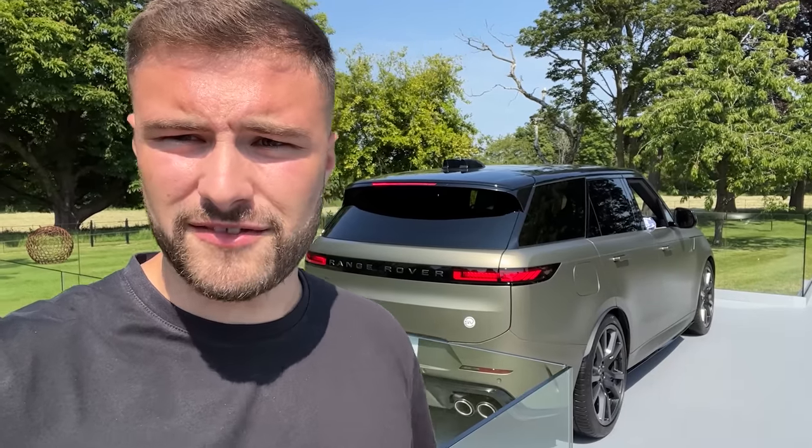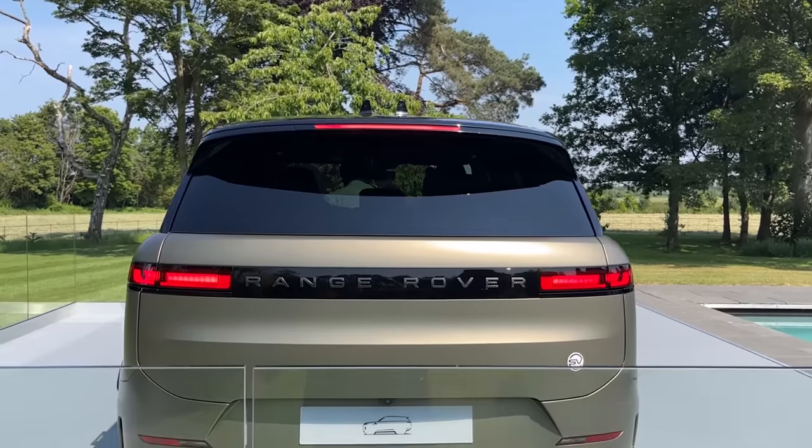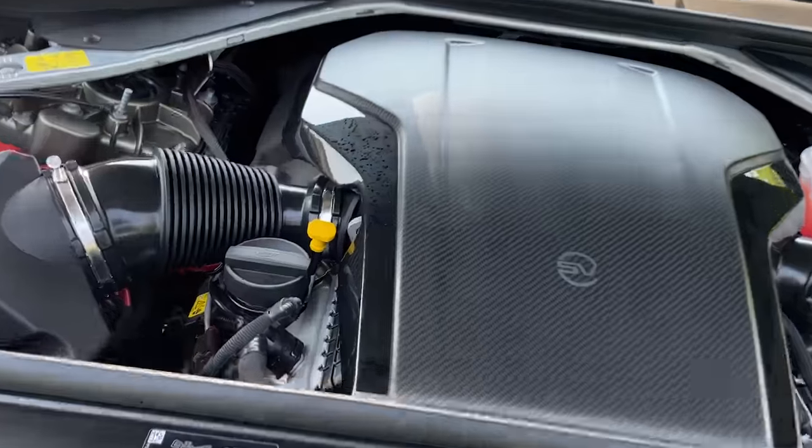Here it is - the Range Rover Sport SV, the fastest Range Rover ever made. 636 brake horsepower, 0 to 60 in 3.6 seconds, and a top speed of 180 miles per hour. It's serious. That's thanks to this 4.4-litre V8 - sounds familiar, doesn't it? That's because it is - the same engine you'll find in the BMW M5. But let's be honest, it's not going to sound as good as the five-litre V8 supercharged.